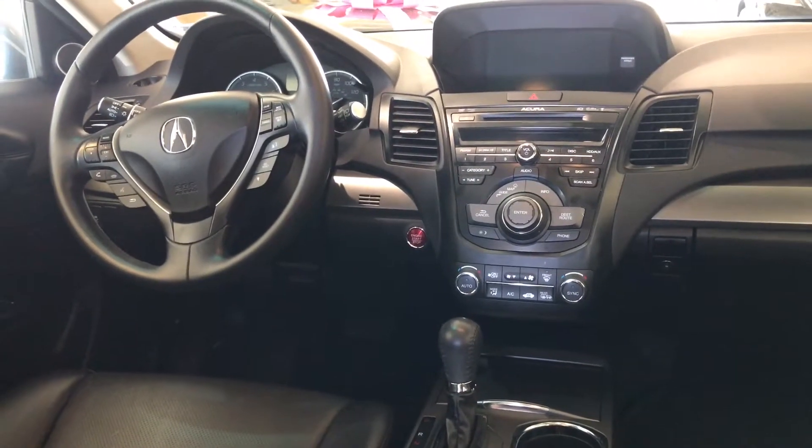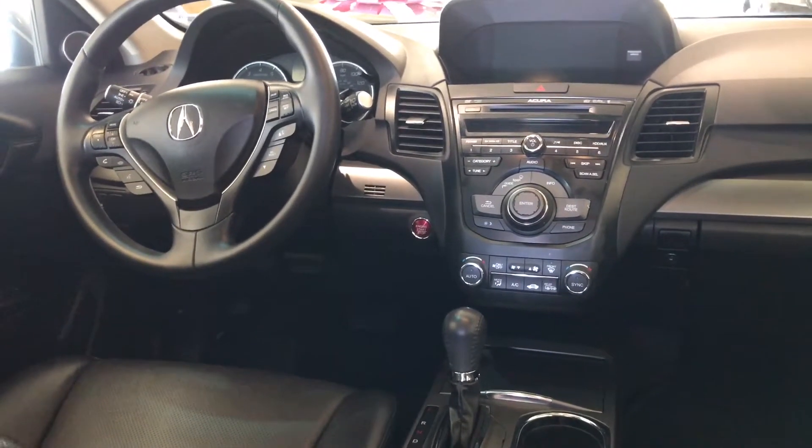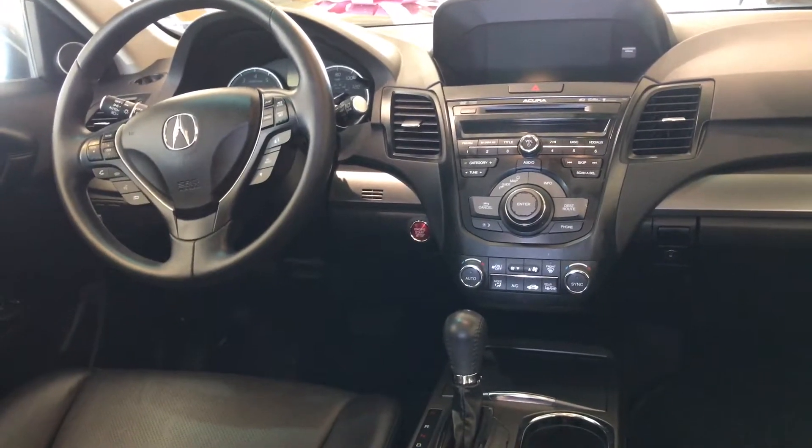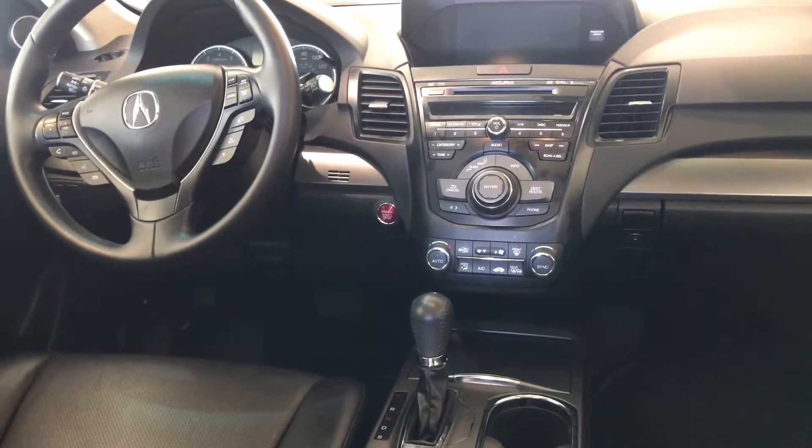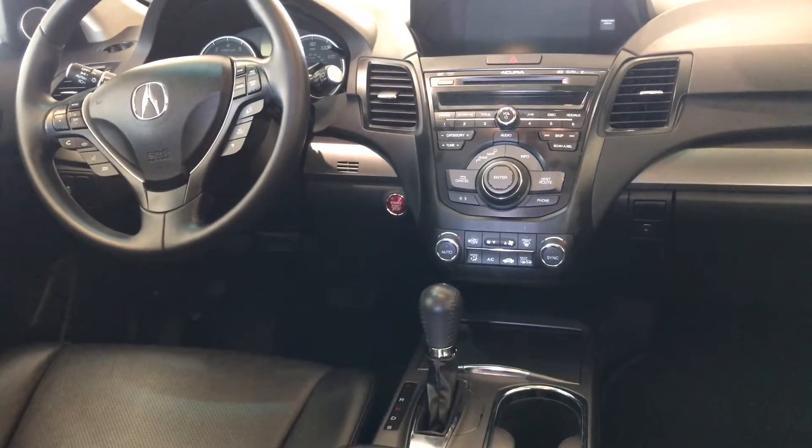Starting with the AcuraLink-based navigation system. You have the ELS premium sound system which sounds incredible. You even have AM, FM, Sirius XM satellite radio, CD, and a hard drive to store your content inside.